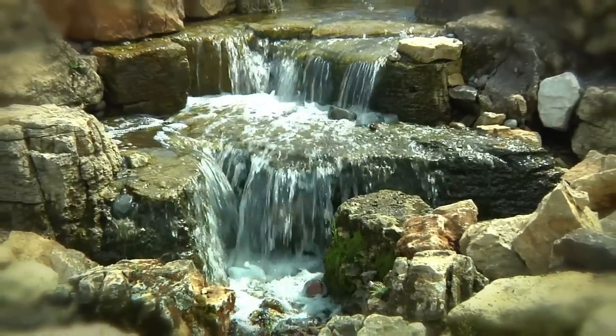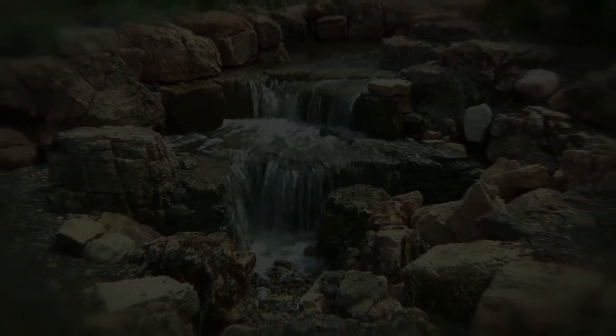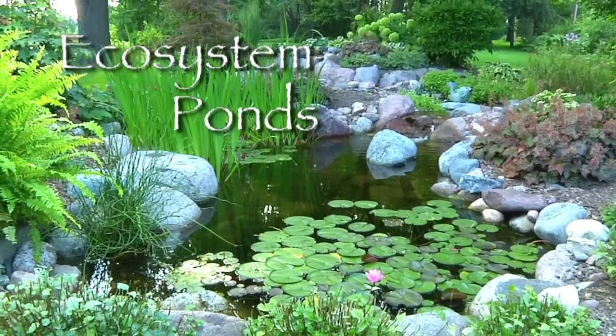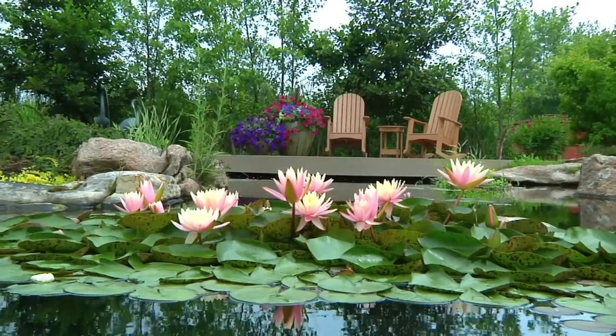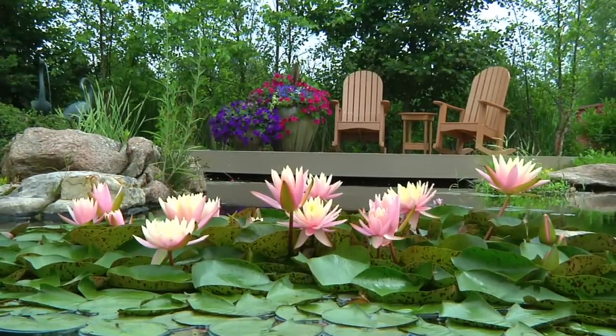Pondless waterfalls are a truly unique way to incorporate moving water into your outdoor living space. An ecosystem pond lets you escape from reality and allow the pressures of the day to just flow away, while providing an opportunity to broaden your gardening horizons with aquatic plant choices that go beyond the standard petunia and rose.